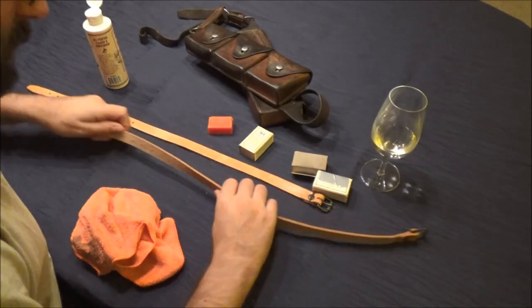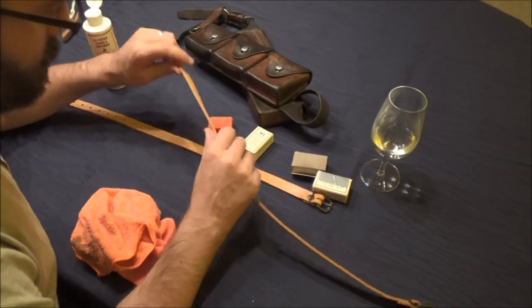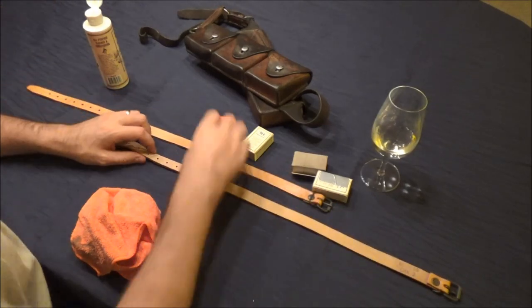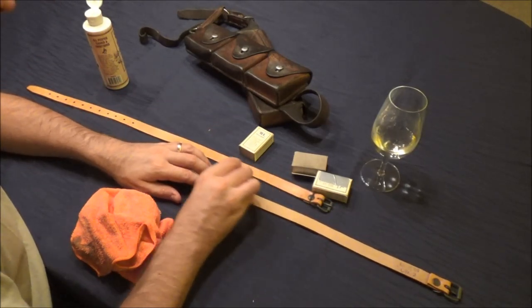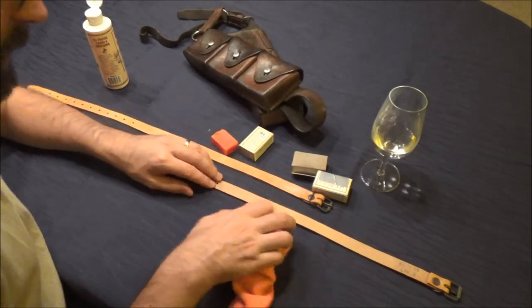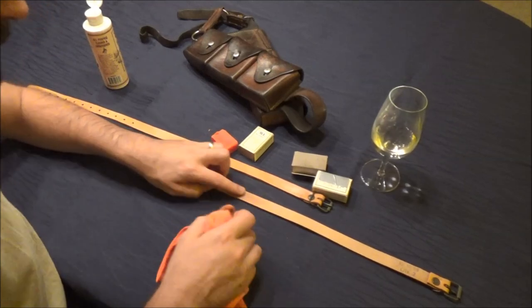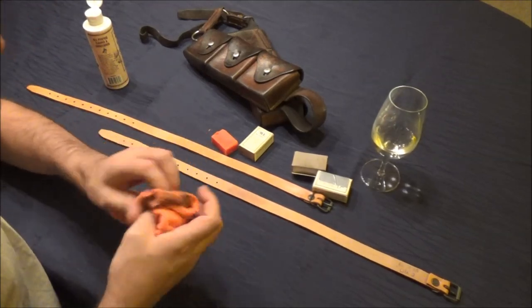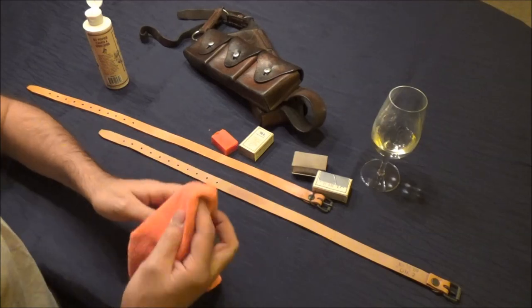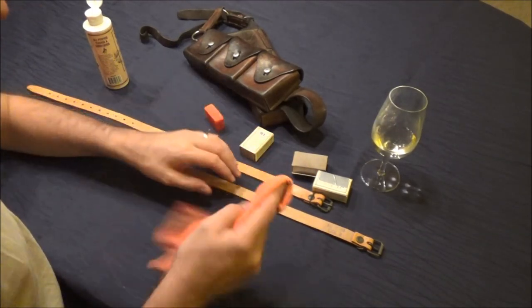Spend as much time on that as you want, and once you've worked it in it will all be nice and supple and in theory weather protected. You can also do it on the flesh side — you see a lot of original belt kit where they've heavily waxed the flesh side, it just protects it nicely. That's gone a bit dark there because I was using a dirty corner while looking at the camera — let's try it with a clean bit.